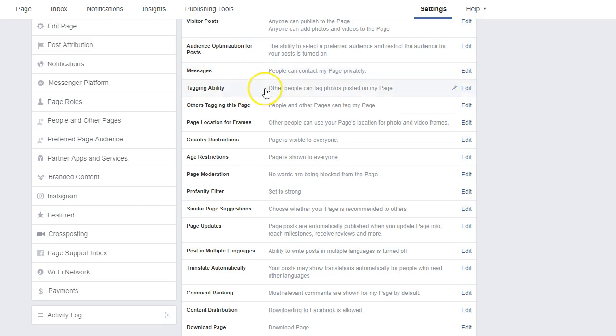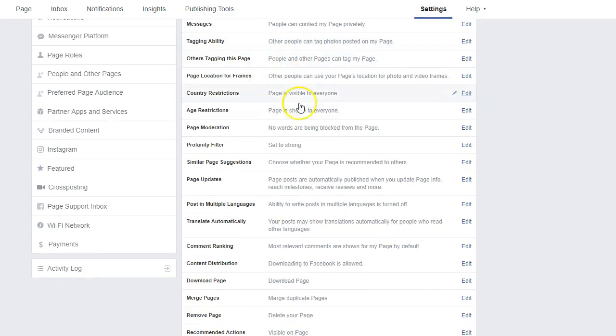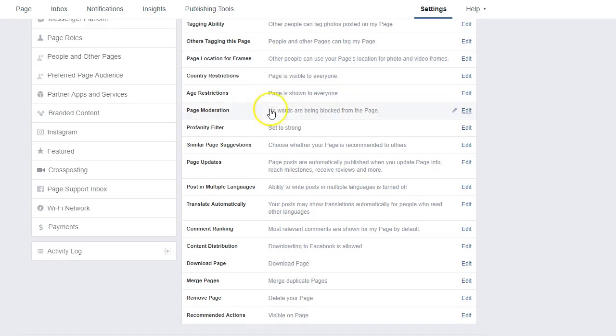Tagging ability — you want people to be able to tag you, because that's going to help you get more organic exposure, that free exposure that everybody craves. Page locations are always good because you can use that in photo and video formats, which is a neat little feature not a lot of people know about. On this page, we set the profanity filter to strong because we want to keep it a certain way for this agent.